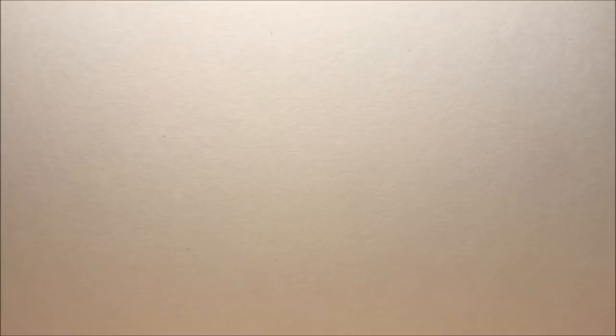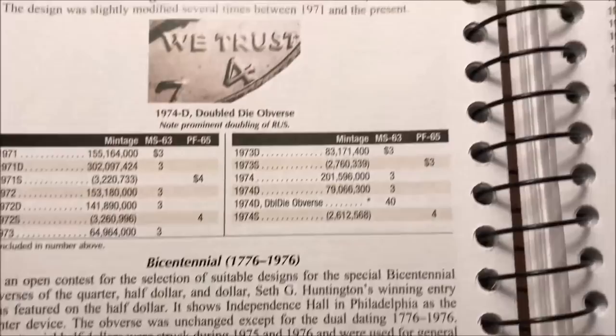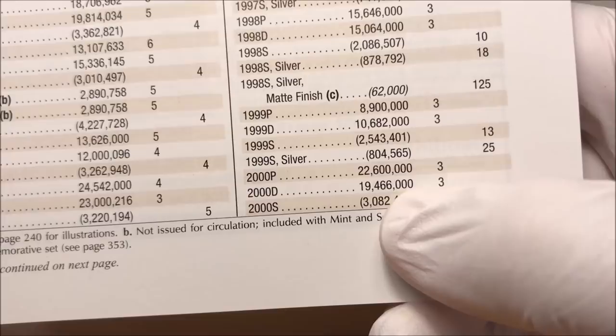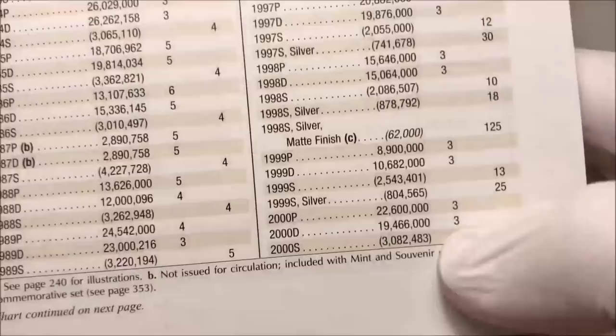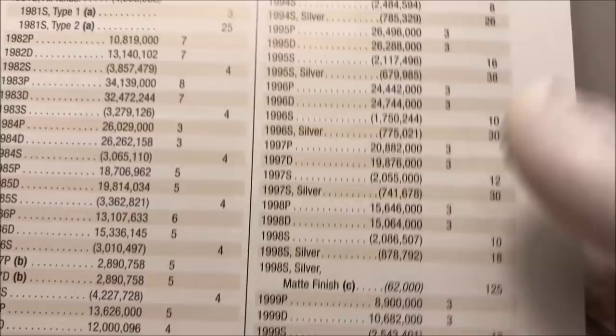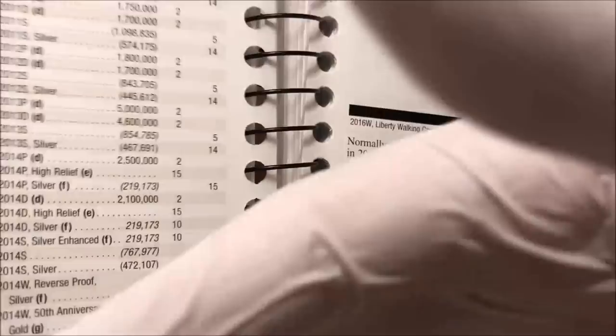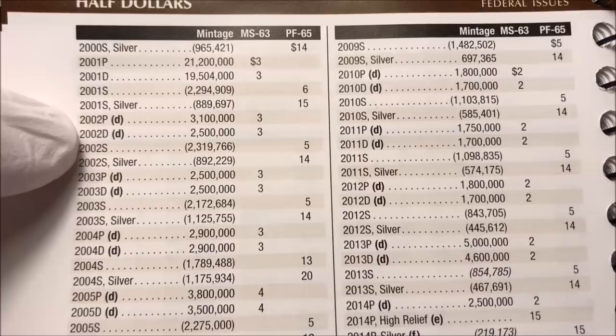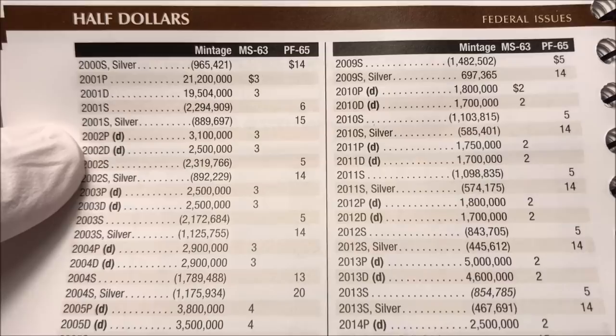This is page four of the Red Book for Kennedy half dollars. Going all the way to 2000, this wraps up the page — 2000 P and D had nice healthy numbers: 22 million and 19.5 million. The price is subjective because everything sells in real time via auctions and online portals. In 2001 they were still producing heavy amounts for circulation, and then 2002 is when the U.S. Mint decided to convert over to strictly NIFC coins.